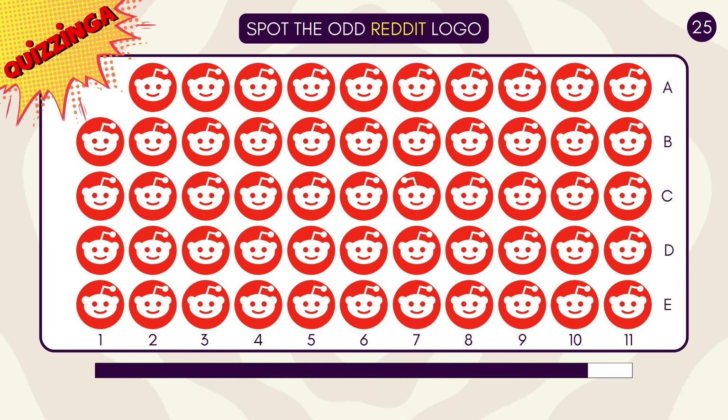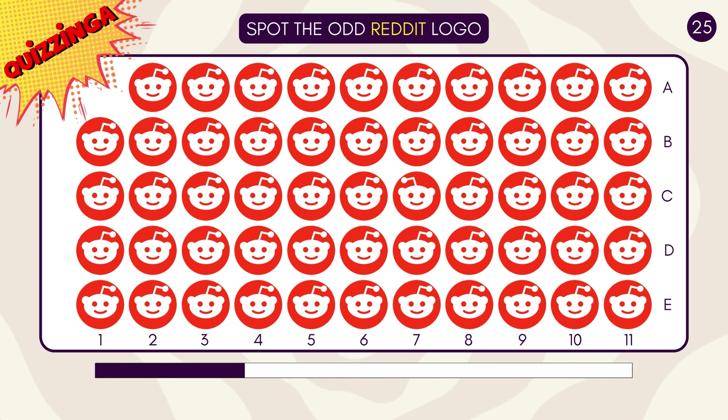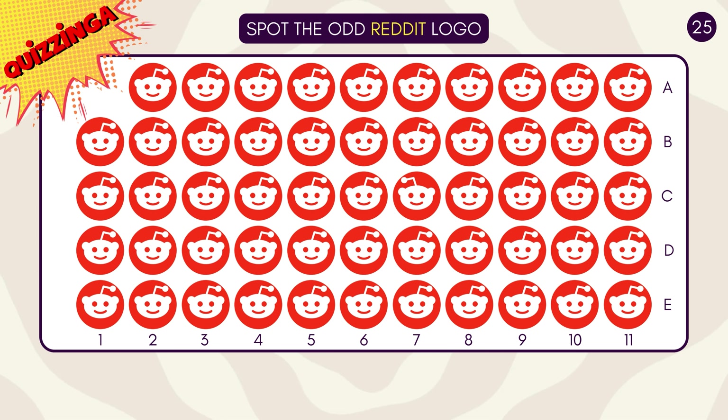Spot the odd Reddit logo. Let us know the answer in the comments below!